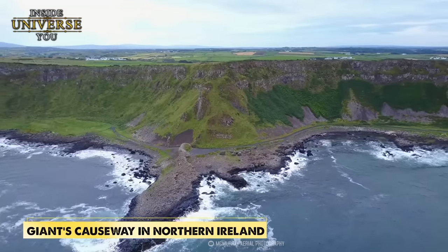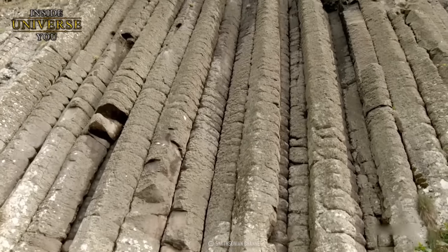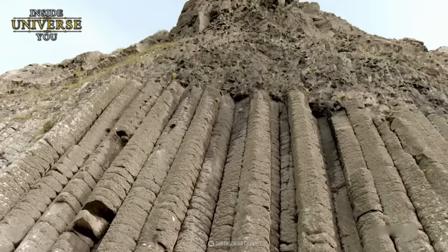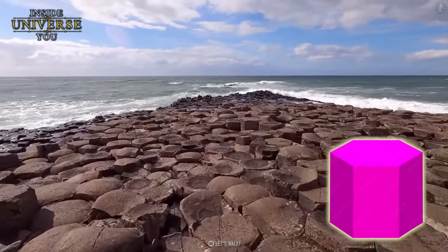Among these is the Giant's Causeway in Northern Ireland. This extraordinary landscape is composed of around 40,000 interlocking basalt columns, mostly hexagonal, that descend like steps into the North Sea. Formed around 50 to 60 million years ago due to intense volcanic activity, the rapid cooling of lava upon contact with the sea resulted in the contraction and fracturing of the surface into these astonishing columnar shapes. The uniformity and neatness of these columns resemble a man-made sculpture.